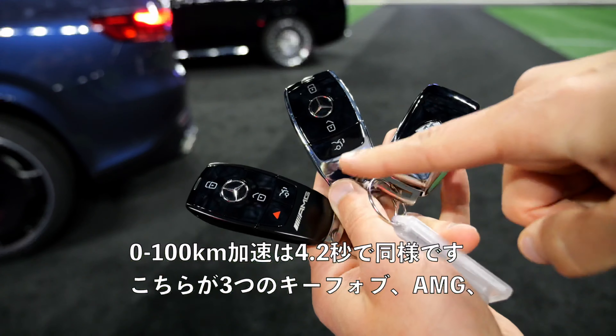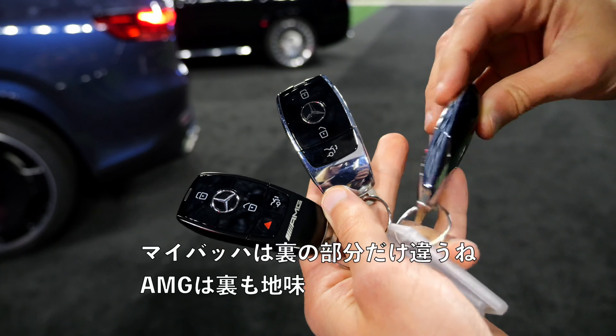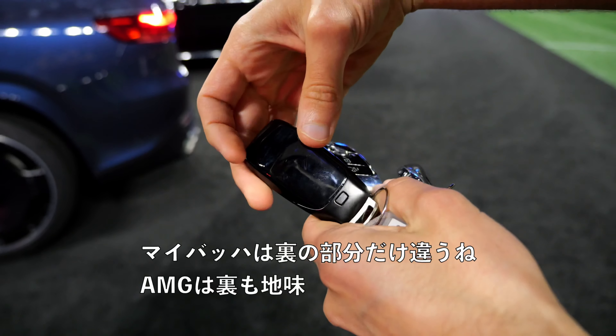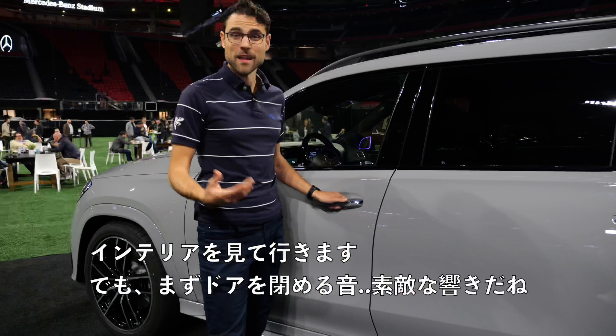The AMG now gets the AMG badge on top of the hood. The Maybach also gets the four-liter V8, just with 560 horsepower, but the acceleration figure at 4.2 seconds is the same. Here you have all three key fobs — the AMG, the normal one, and the Maybach. The Maybach one is just different at the rear part, while the AMG looks plain in the rear as well. So which one would you go for?